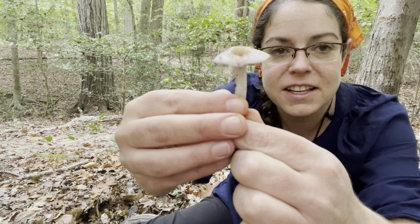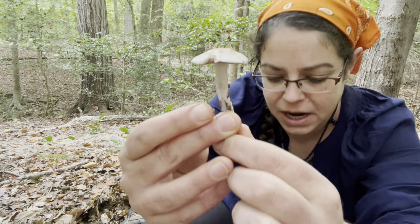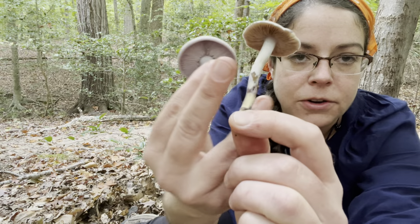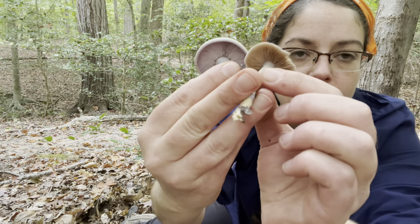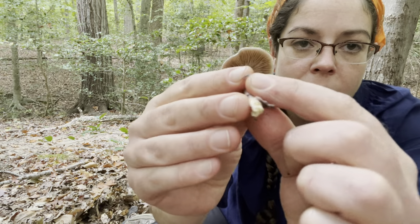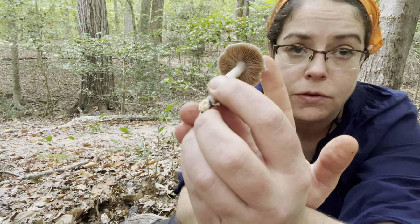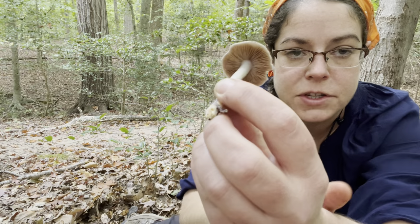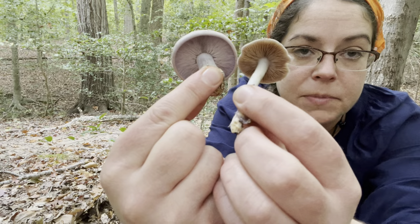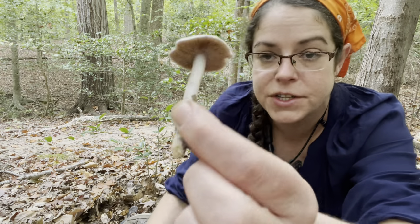It has very similar purple tones to our Clitocybe nuda. However, Cortinarius can be distinguished pretty easily. First of all, it has brownish gills. As the mushroom matures, those will actually turn even more rusty colored because that's the color of the spores. So right off the bat, you have a pretty distinctive difference between these tightly packed blade-like purpley gills and the more brown, rusty-colored gills of Cortinarius.